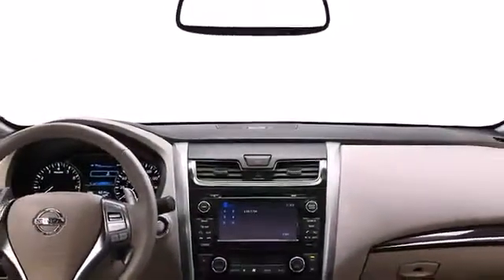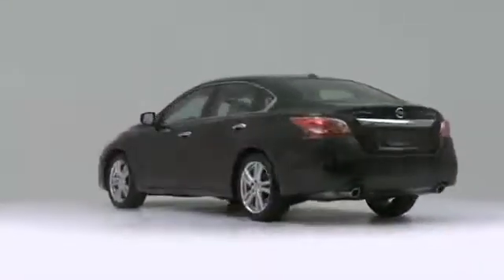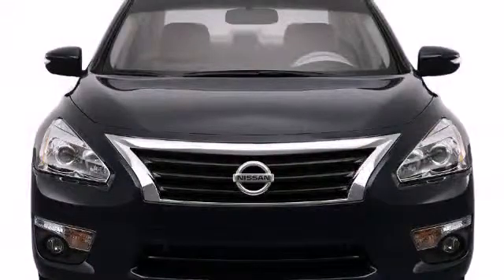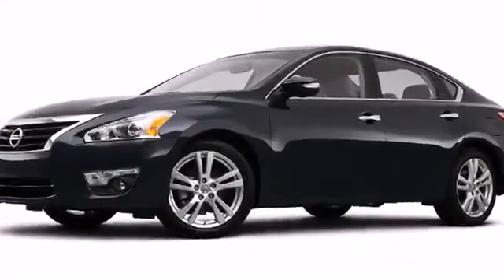The redesigned 2013 Nissan Altima emanates modern design and luxury. Take your pick between a best-in-class fuel-efficient four-cylinder or a six-cylinder that could tear up the asphalt.